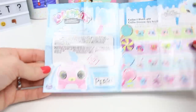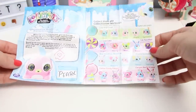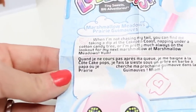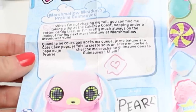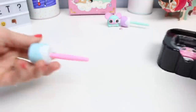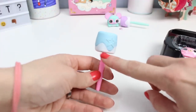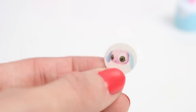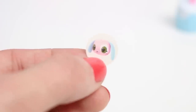Next up, number two - Pinky and the Brain! That one says Marshmallow Meadows too, so I guess it doesn't matter what color the box is - they're still random, guys. This time we've got Pearl, and it's pink and blue. It says: 'When I'm not chasing my tail, you can find me taking a dip at the Cake Pop Coast, napping under a cotton candy tree, or I'm pretty much always on the lookout for my next marshmallow at Marshmallow Meadows. Yum!' Pearl's treat is also a marshmallow on a stick - very light blue with blue frosting, a star, and a pink stick. There's a teeny tiny sticker in there too.